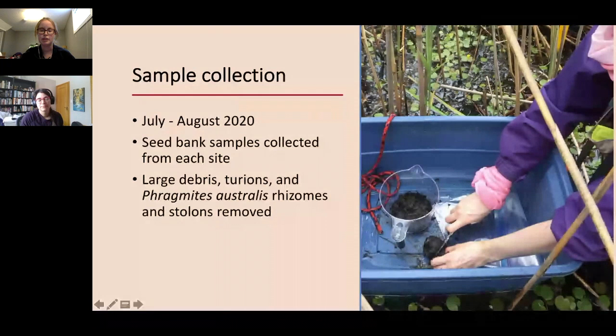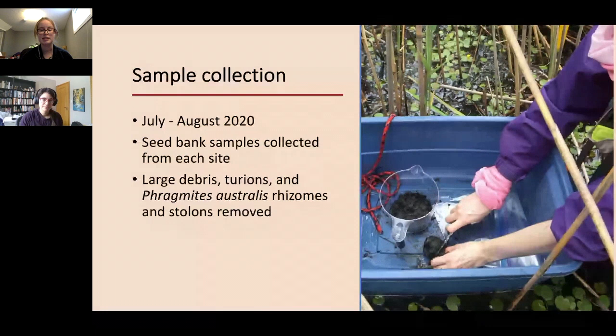Sample collection took place in July and August of 2020. At each site we collected a seed bank sample — the top two centimeters of sediment from soil core samples. Back at the lab, we sieved each sample to remove large debris, turions, and Phragmites australis rhizomes and stolons — this was especially important for Phragmites because it can reproduce vegetatively, and we wanted to ensure any seedlings emerging came from seeds themselves. We chose two different watering regimes: a flooded regime maintaining water levels two to four centimeters above the soil surface, and a saturated condition where soil moisture was maintained but samples were never flooded.